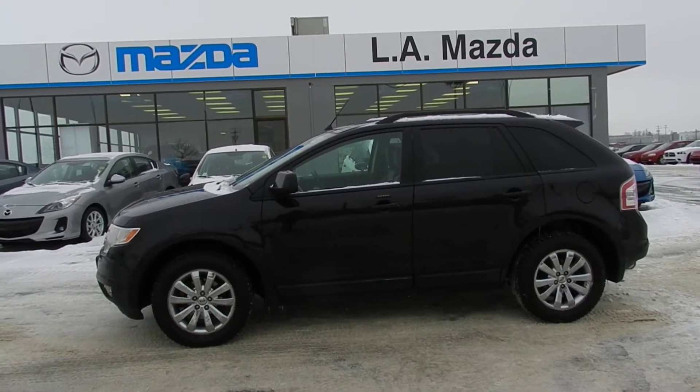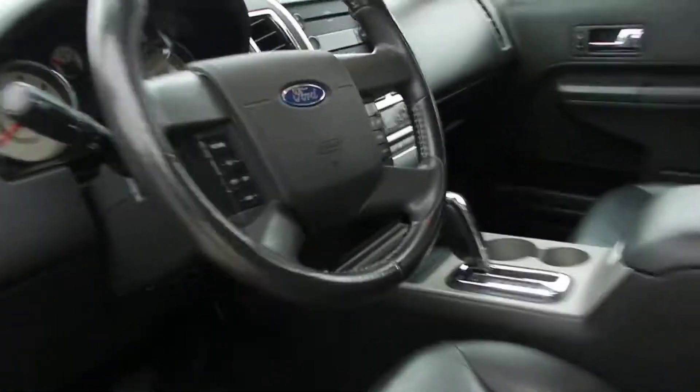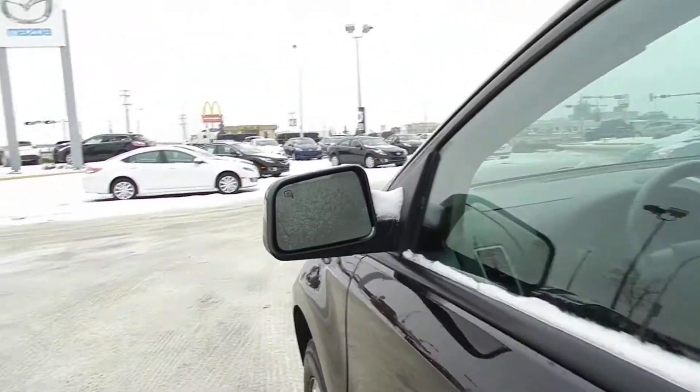Here, let's take a quick look inside. As you can see, it's that black cherry color — very nice looking exterior. This vehicle is loaded with options: media controls right there, heated seats, dual climate control, leather interior. It also has heated side mirrors.